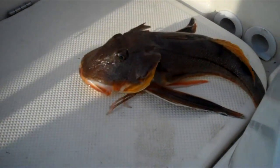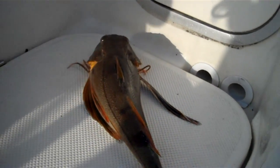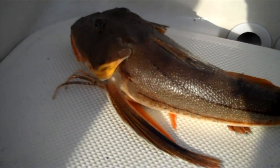Okay everyone, this is a sea robin. We're going for fluke and I picked up this guy here. If you listen — hear that noise he's making? That deep throaty voice.